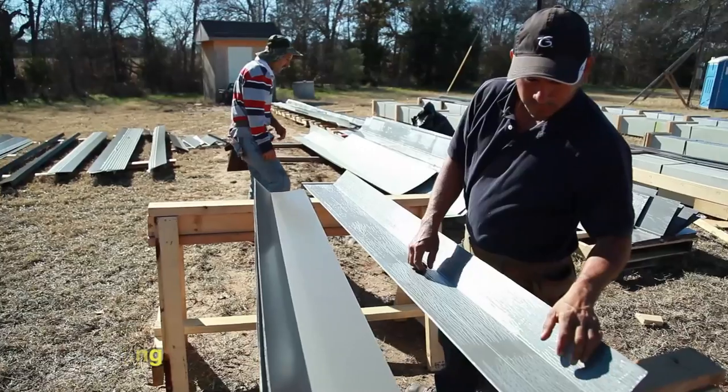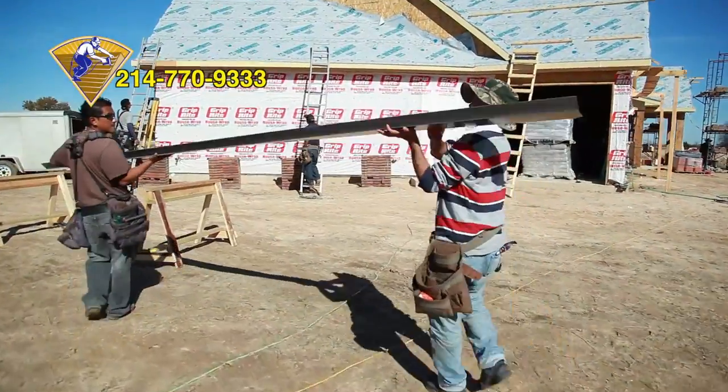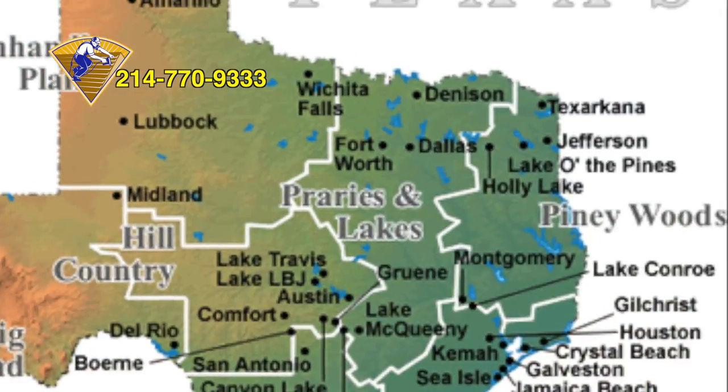We are here on this beautiful ranch located in Forney, Texas. A second metal roofing installation is underway for this private residential property located in East Texas.